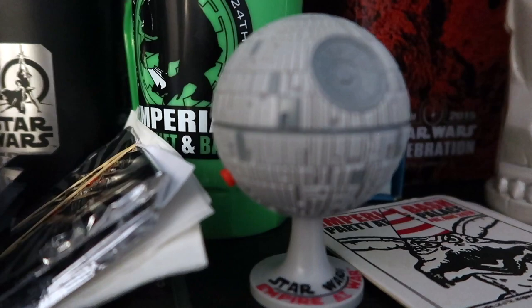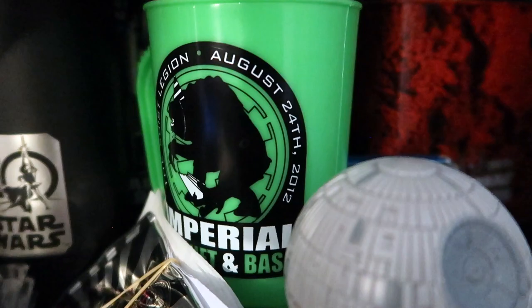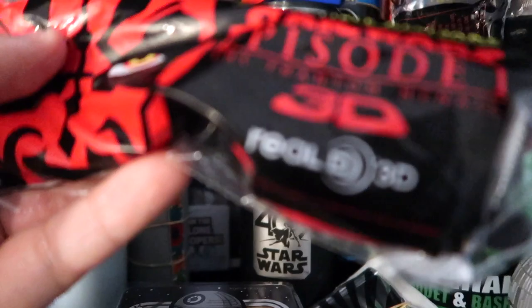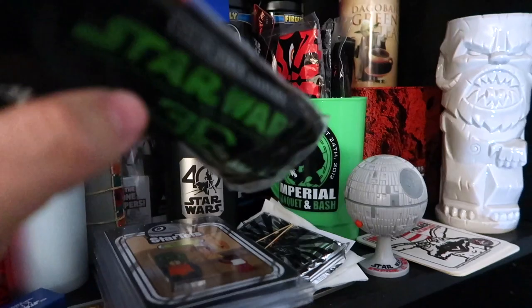That's pretty crisp noise for something as old as it is - I can imagine the acid that must be in there somewhere. This is a cup from the 501st Imperial bash. Then we've got some 3D glasses for when the movies came out - I have a bucket of 3D glasses in another room, which is embarrassing to say. This one looks like it's still unopened from Episode One when it was re-released in 3D.